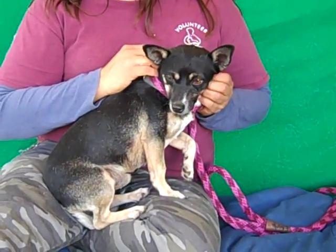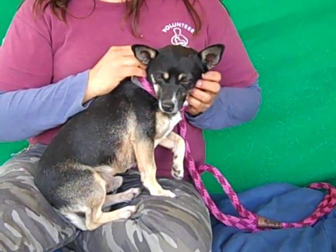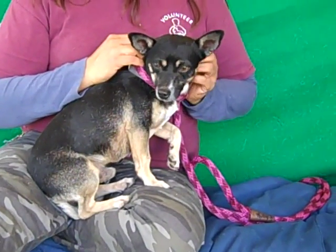He came to the Baldwin Park Animal Care Center as a stray from La Puente on November 25th. Gatsby weighs about 10 pounds.